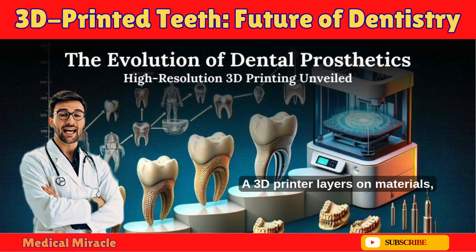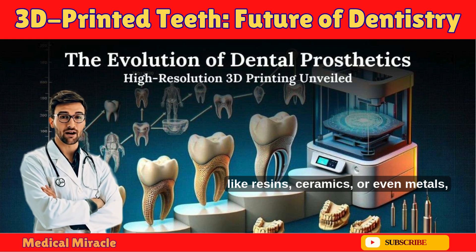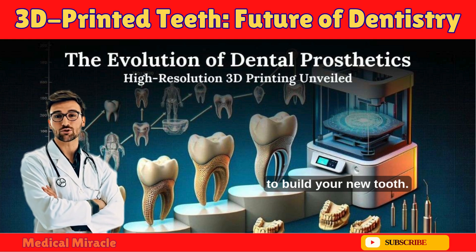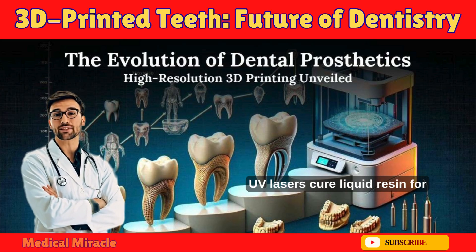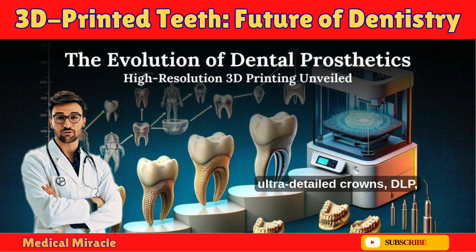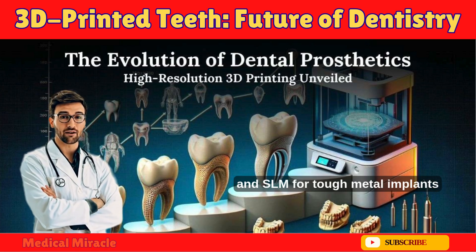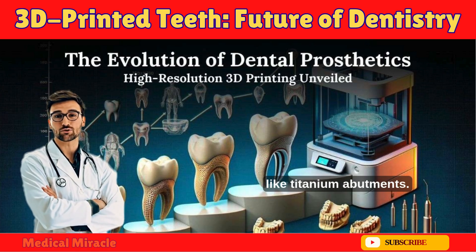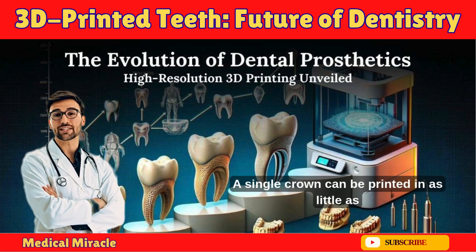Then the magic happens. A 3D printer layers on materials like resins, ceramics, or even metals to build your new tooth. Key technologies include SLA — where UV lasers cure liquid resin for ultra-detailed crowns — DLP, which uses faster light projection for quick aligners, and SLM for tough metal implants like titanium abutments.